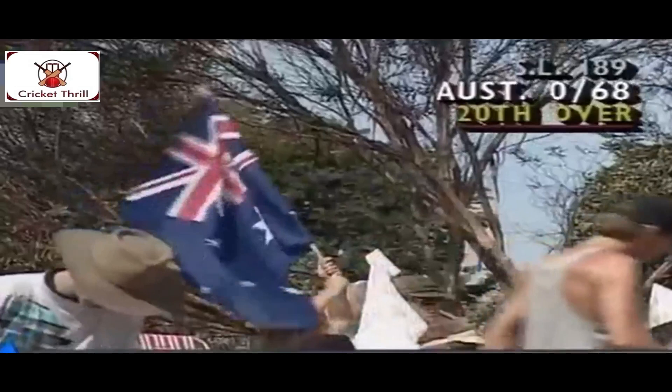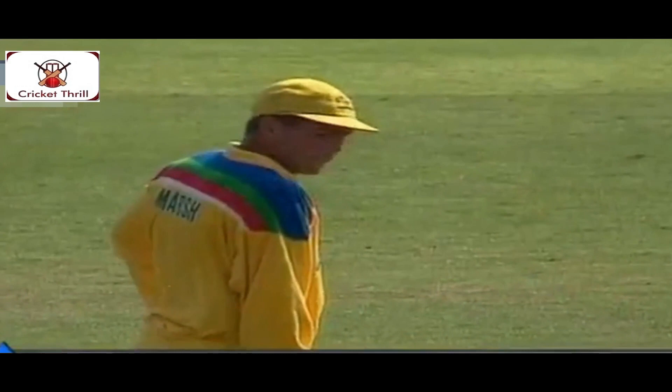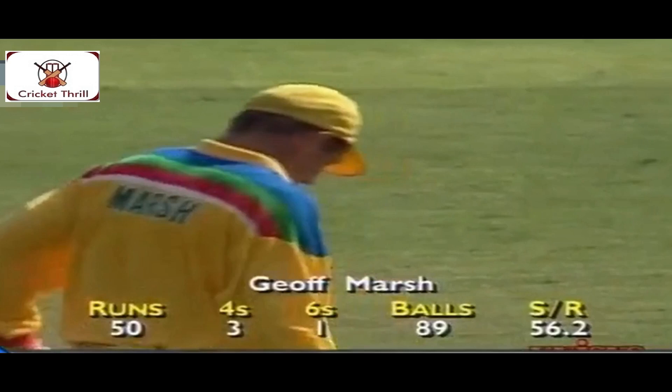That's a very good stroke, just beating the man into the boundary. 50 for Geoff Marsh. Well played in his comeback match. Excellent start. Yes, certainly well played. He'd be very happy with that, having been dropped on the side. He would have been very disappointed when he dropped the catch in the gully. But now having made that 50, at a rate of 56.2 runs per 100 balls.